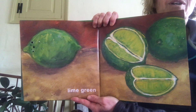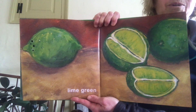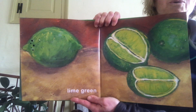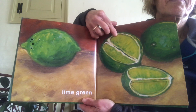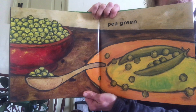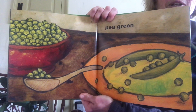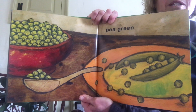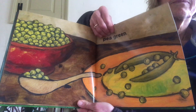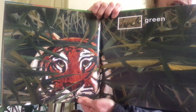When I look at those limes I think about how juicy they might be and how sour they would taste. I love that the inside is a light green and the outside is a whole different color green — so many shades of green. Pea green — some people like them and some people don't, but peas are green!